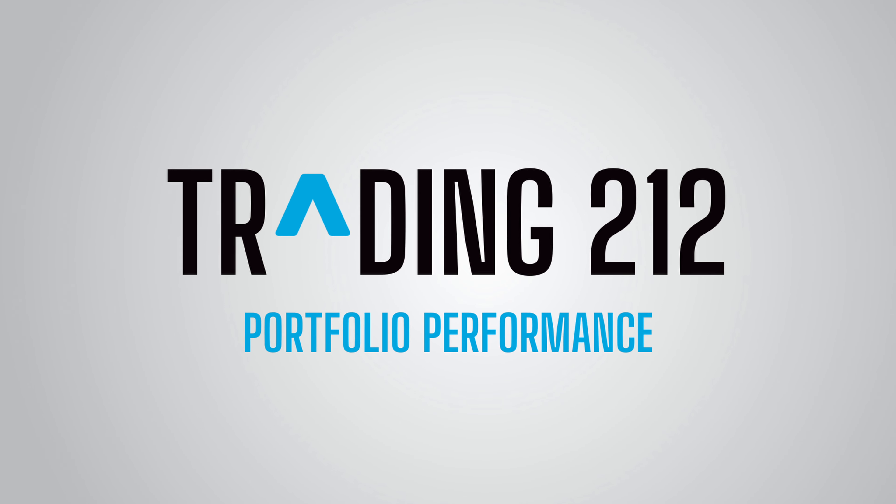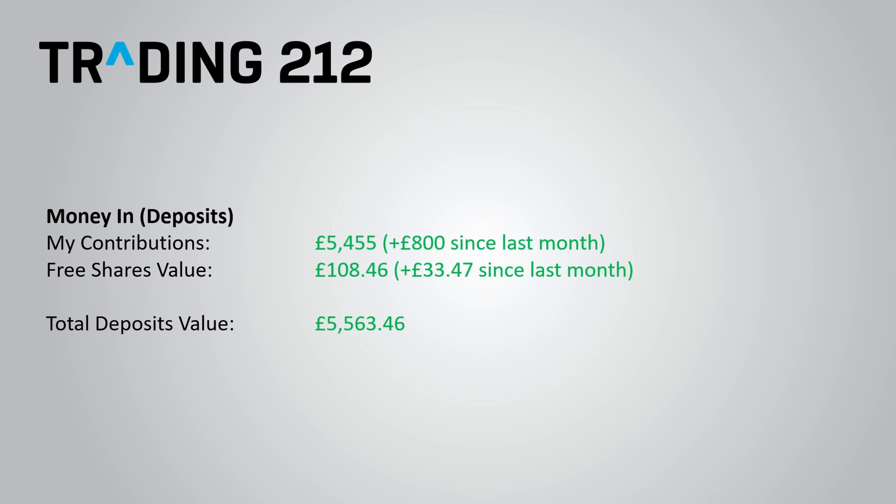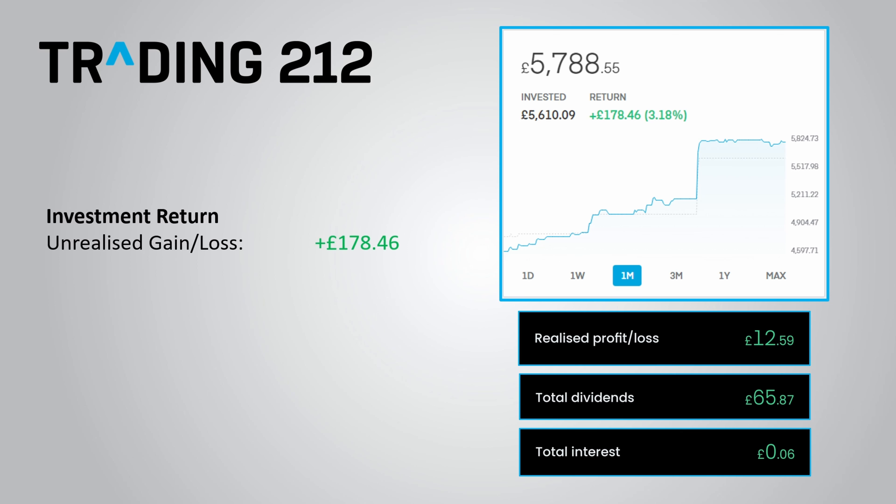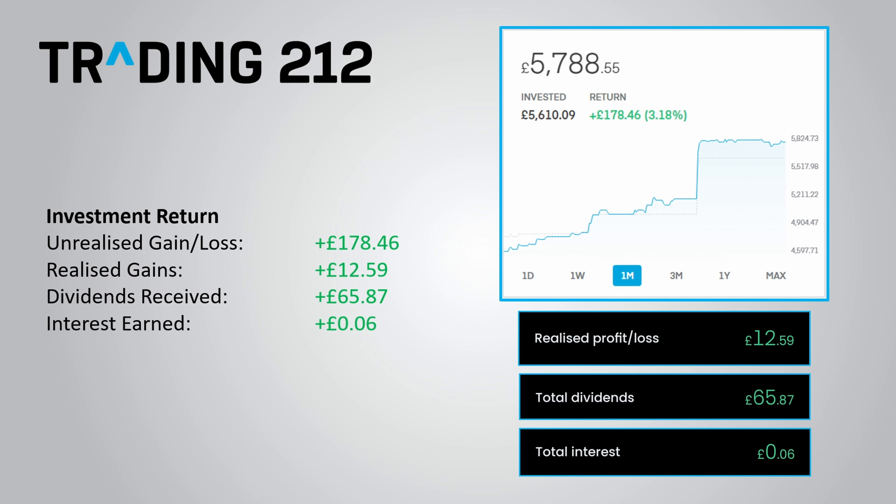To finish the video, I'll give a complete run-through of my portfolio performance. In terms of money going in, I've made an additional £800 of contributions this month, and the three free shares I've received had a combined value of £33.47. The total amount of money going into the account now stands at £5,563.46 — that is £5,455 of my own money plus £108.46 worth of free shares. In terms of investment returns, I now have £178.46 of unrealised gains, £12.59 in realised gains, £65.87 in dividends received, and £6 interest on cash held in the account.